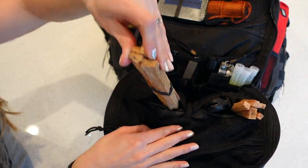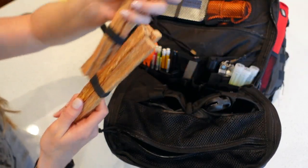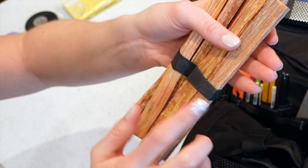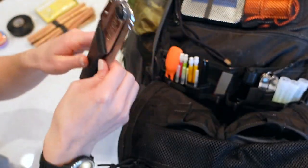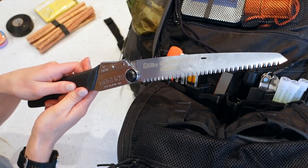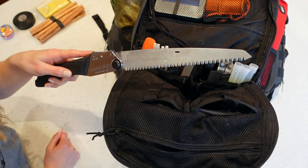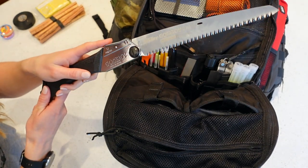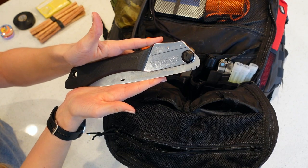Then we have some fatwood for kindling for your fires, held together with a ranger rubber band — and that rubber band can also be used as tinder. And then I have this hand saw: it's a Silky Gomboy medium-tooth, 10-inch. This actually burns fewer calories than cutting with a hatchet. It just has a little release lever and folds back down nicely.